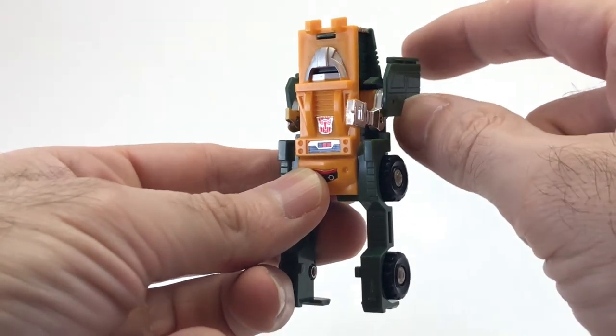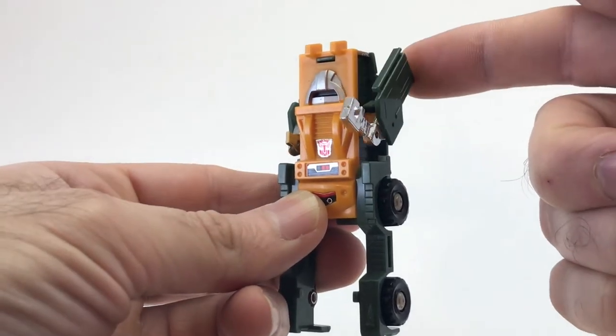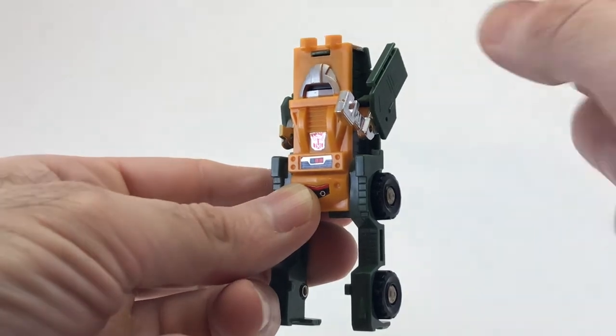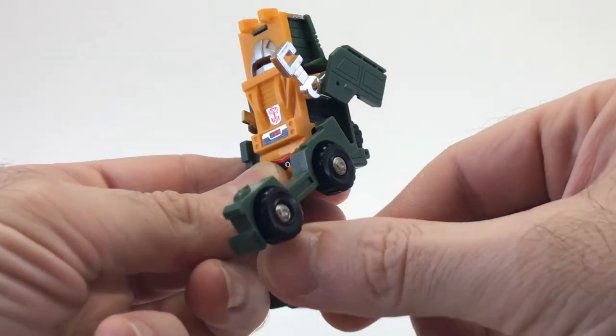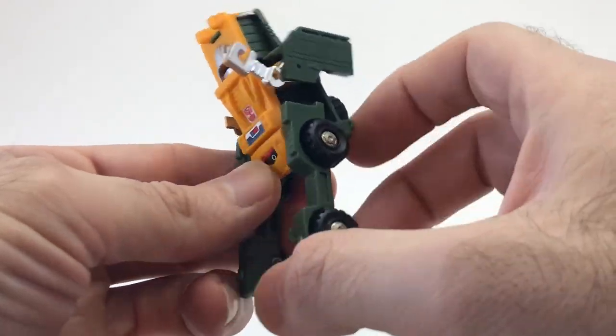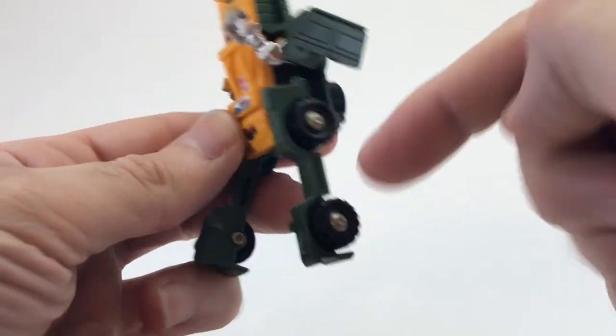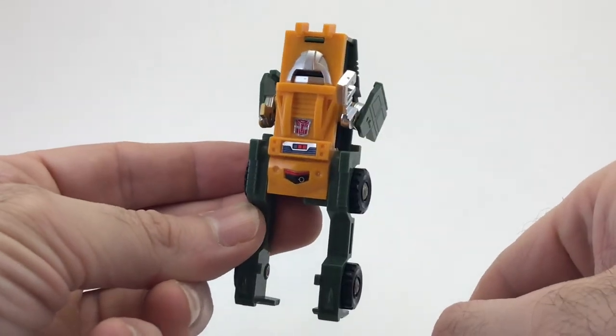Now I'll take a look at Brawn's articulation. His arms can go up and down, and because the arm moves independently of the door, technically it can do a full 360. In addition to this arm movement, his legs can kick up very high due to his transformation. Unfortunately, they don't move any further back than that — they're stuck straight. And that covers all of Brawn's articulation.